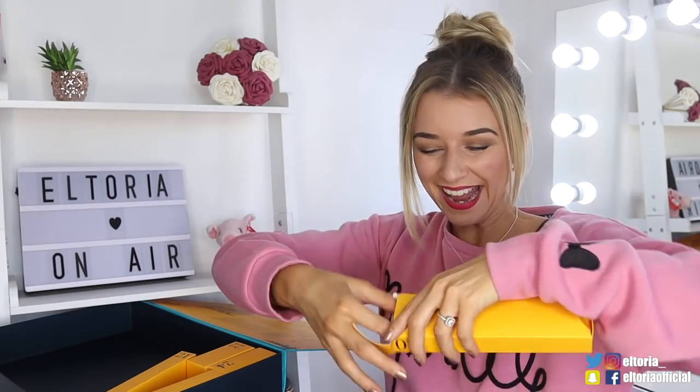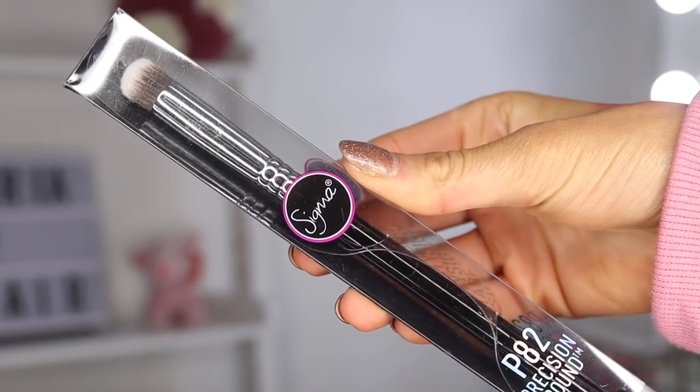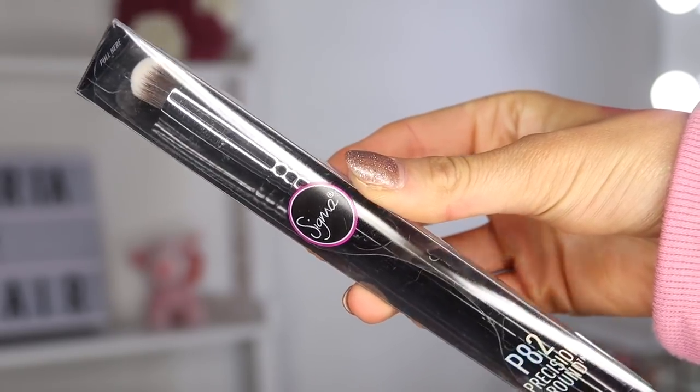Door number twenty — we've got a Sigma brush. This is the P82 Precision Round Brush. This brush is perfect for applying a base eyeshadow colour or your eyeshadow primer.